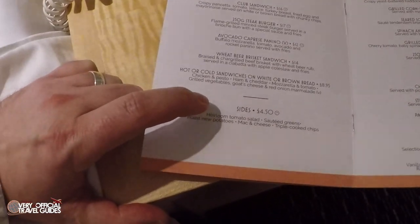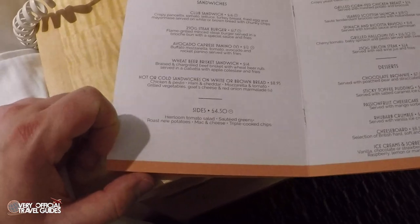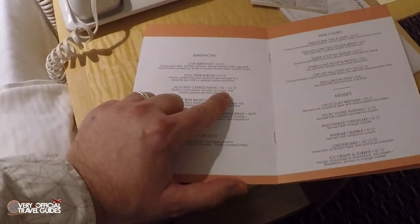Hot or cold sandwiches on white or brown bread — grilled vegetables, goat cheese, and red onion marmalade. That does sound good. The panino is 15 pounds, so if I got that I could order something else. The last time I did this on the Norwegian Epic, I ordered chocolate cake and got cheesecake. So I feel like I need to keep the tradition of always trying to get chocolate cake. They don't have chocolate cake here, but they do have chocolate brownie — so I'll order that.